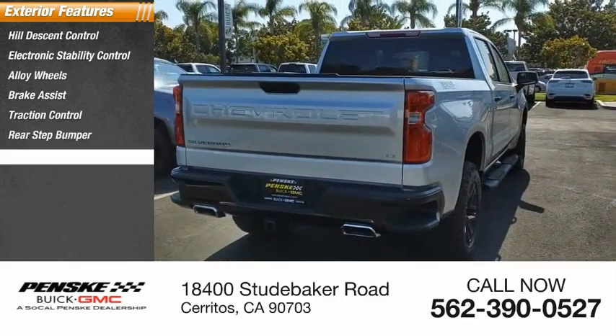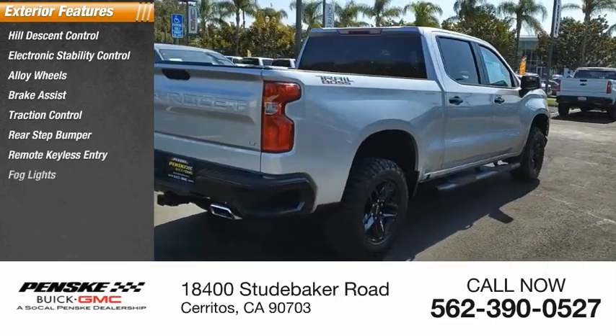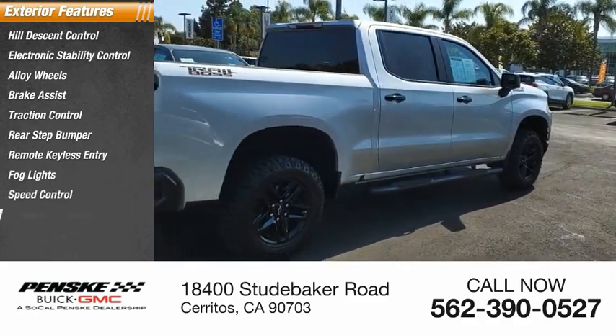Additional options include a rear step bumper, remote keyless entry, fog lights, speed control, and a trailering package.